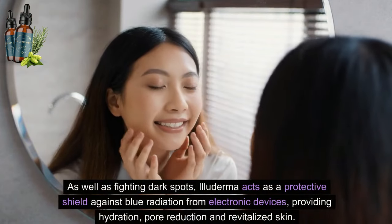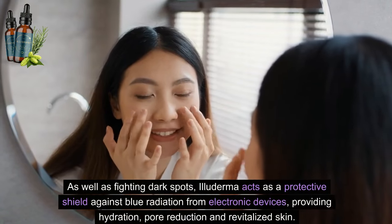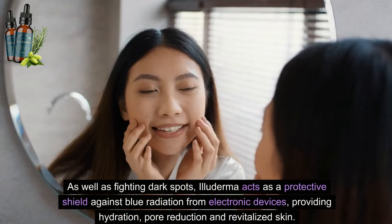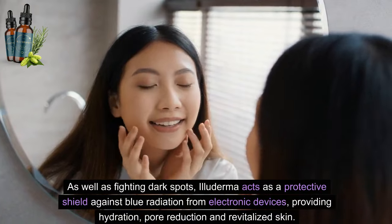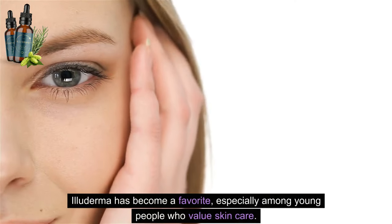As well as fighting dark spots, Illuderma acts as a protective shield against blue radiation from electronic devices, providing hydration, pore reduction, and revitalized skin. Illuderma has become a favorite, especially among young people who value skincare.